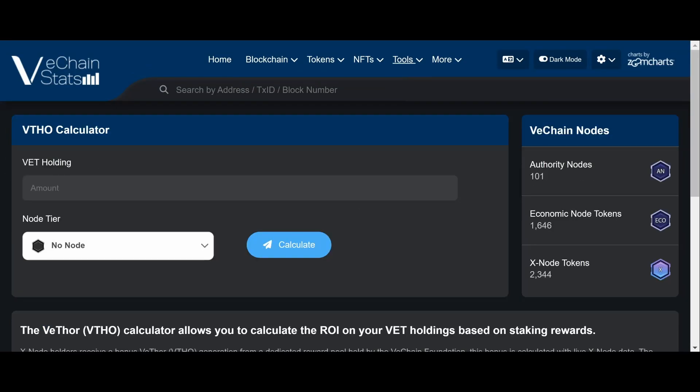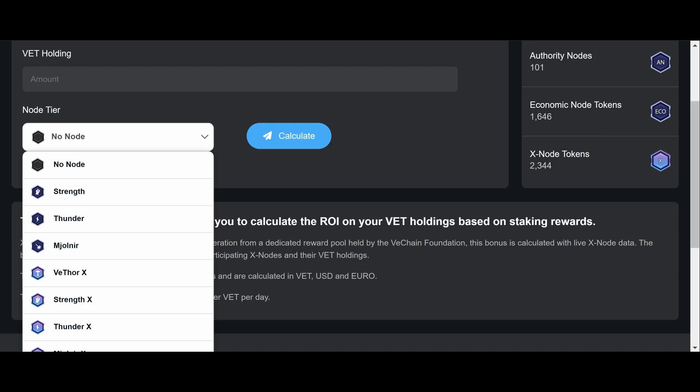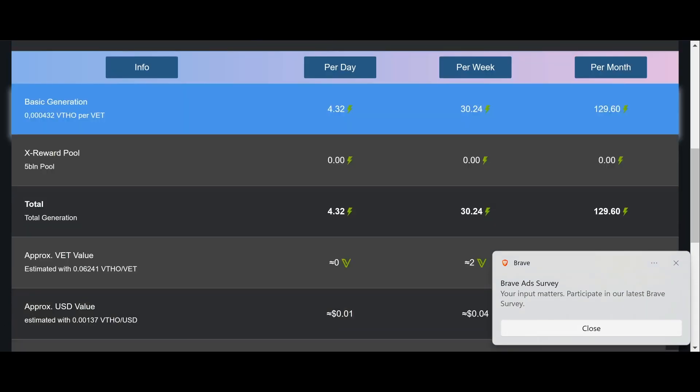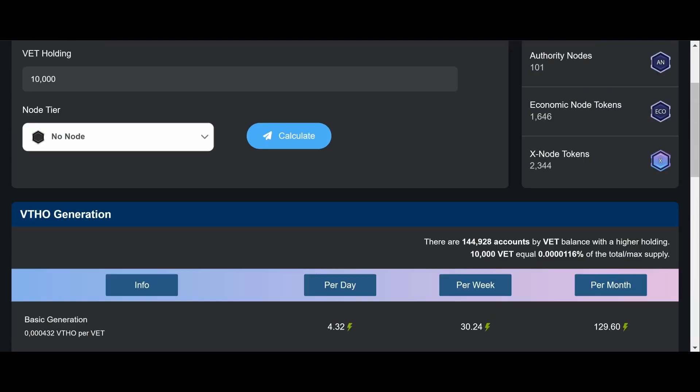Also in the Tools section, we've got the VTHO Calculator — this is pretty cool. This page shows you how much VTHO you can earn per day depending on what kind of node you have and how much VeChain you hold. For example, let's say you have 10,000 VET — I think all VeChain holders should try to at least get to 10,000, or 100,000 if you can. With no node, the basic generation gives you about 4.32 VTHO per day, 30 VTHO per week, and 129 VTHO per month. It's not a lot, but it's free money — if VTHO goes to five cents, that'll be good for your pocket.